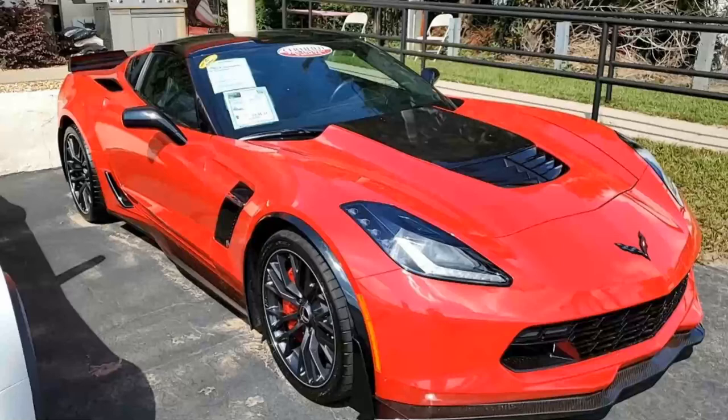We always have 120 Corvettes or more in stock here at buyavet.net, and we are an online business. You can come into our showroom and buy, of course, and look at all of the cars. It's just like a Corvette museum.